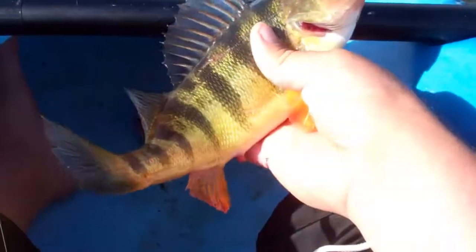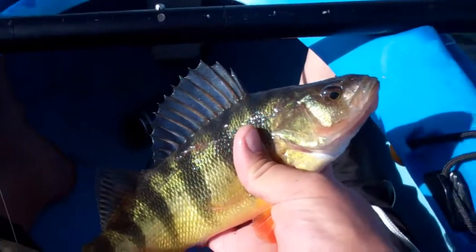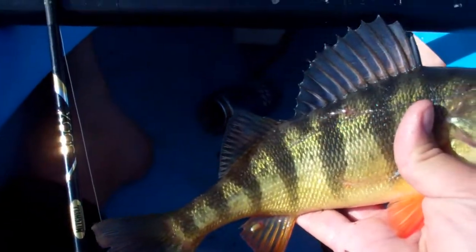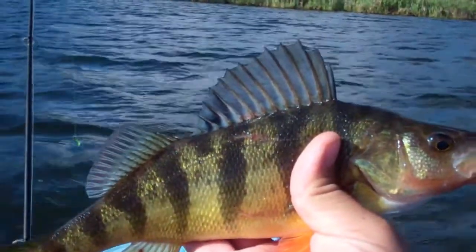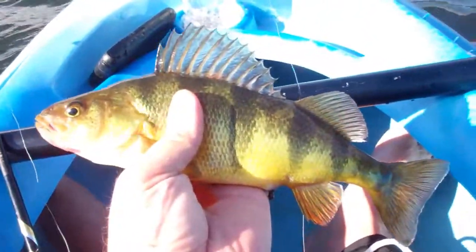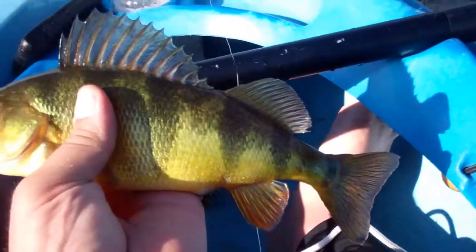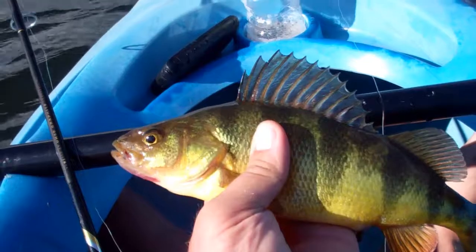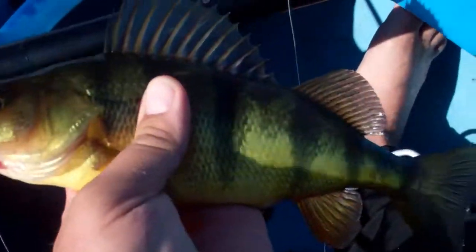That was refreshing. Okay, here's another perch. That's a good one. There's number three. It's all about the same size — about 11, 12 inches. I think I might have overestimated when I said 13. It's a nice perch though.